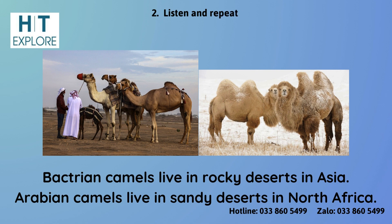Bactrian camels live in rocky deserts in Asia. Arabian camels live in sandy deserts in North Africa.